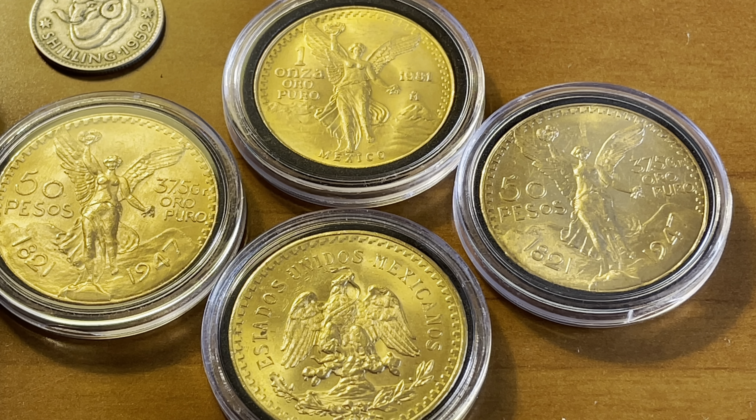The reverse depicts the eagle perched on a cactus feeding on a snake, symbolizing Mexico's call to arms. Surrounding this depiction are the words 'Estados Unidos Mexicanos,' which translates to United Mexican States. Each Mexican 50 peso contains 1.2057 ounces of gold. In comparison to other coins, the Mexican 50 peso is much larger, with a diameter of 37.08 millimeters and a thickness of 2.69 millimeters.